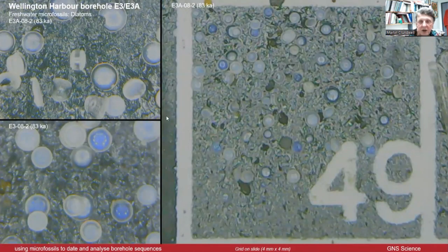I mentioned some diatoms — this is what they look like. They're a bit smaller than the forams. This box is about four millimetres by four millimetres, so they're only a fraction of a millimetre. There were about two species in the sample and I'm almost certain that they're freshwater diatoms.